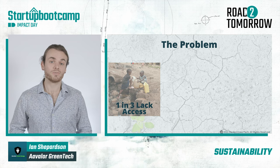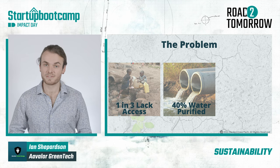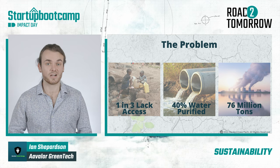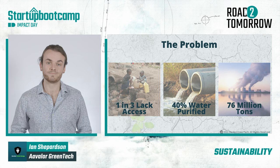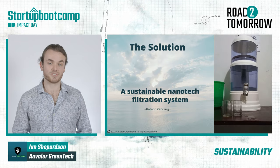Did you know that at most 40% of water is purified through modern filtration practices? And to top it off, 76 million tons of carbon is emitted annually in global desalination practices. The solution? A sustainable nanotech filtration system.